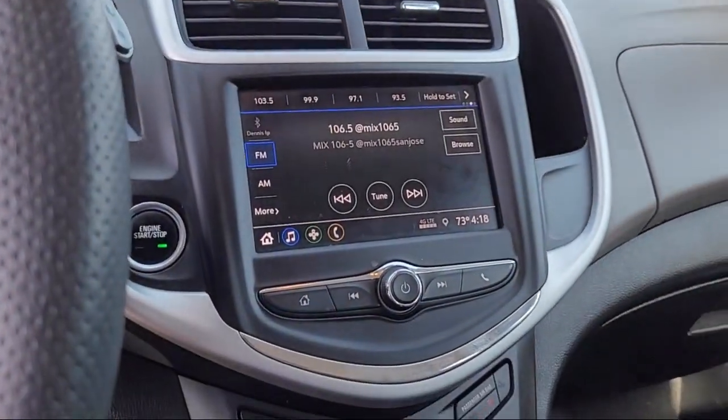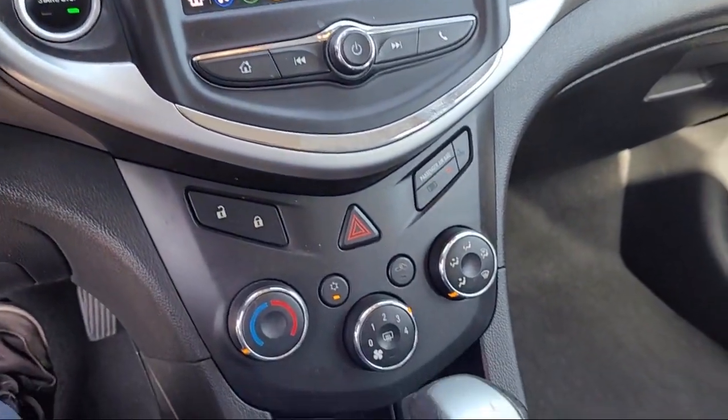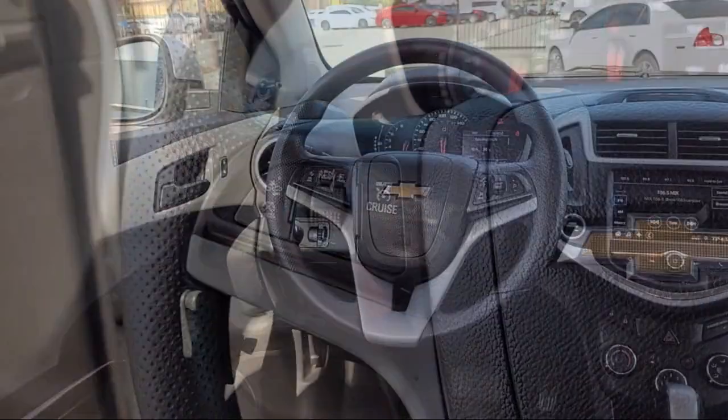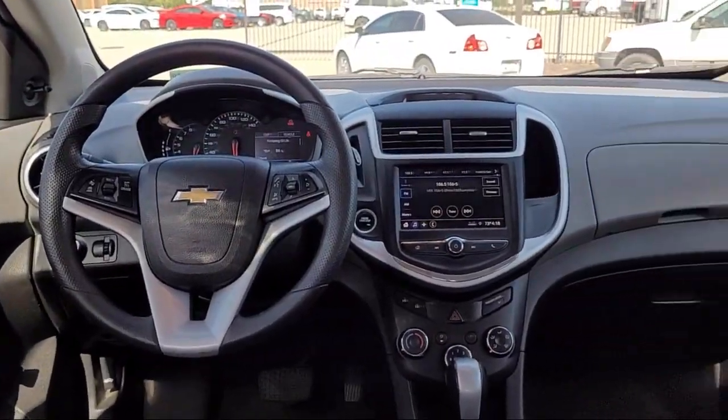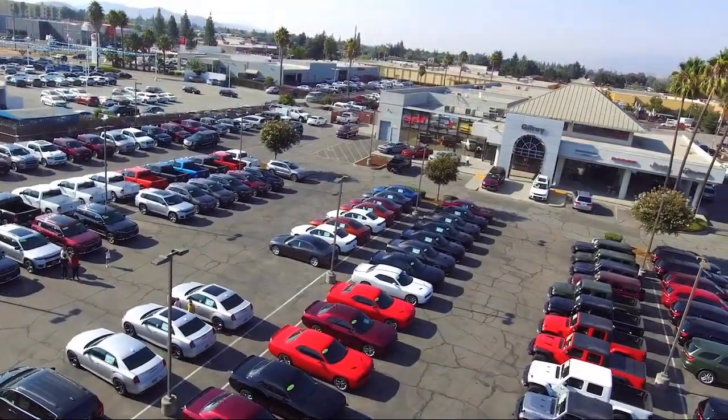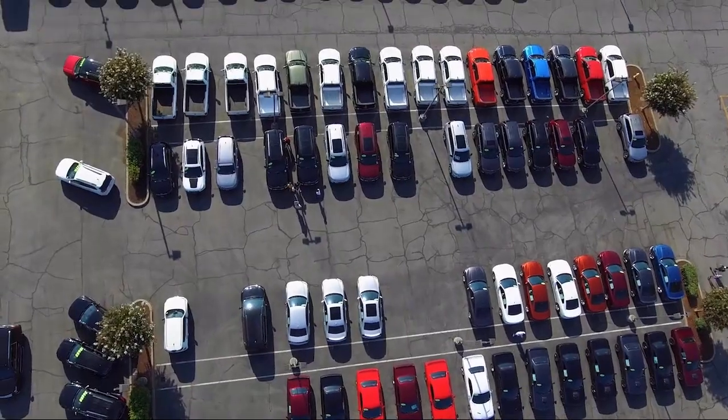Here at family-owned Gilroy Chrysler Dodge Jeep Ram, we take pride in offering a unique and extensive inventory of new and used vehicles, hand-picked just for our customers. Plus, we're the home of the free Lifetime Powertrain Warranty, giving you peace of mind with every purchase.